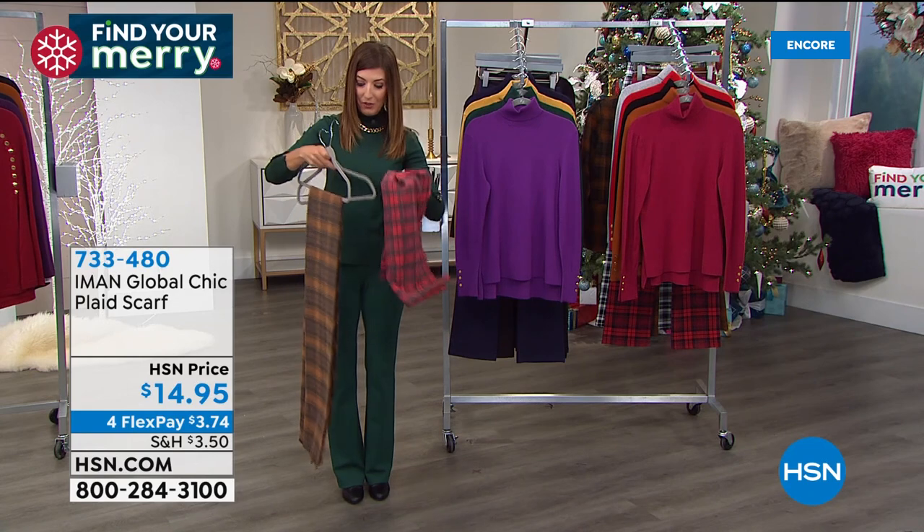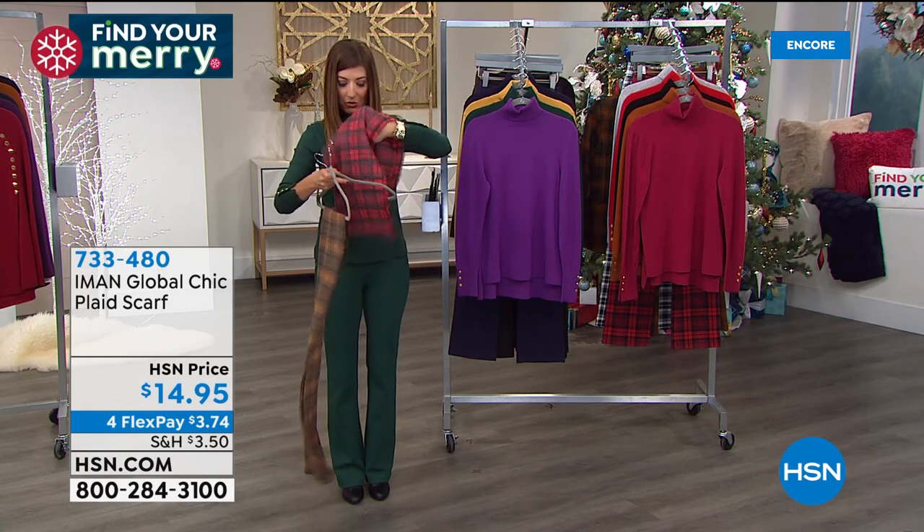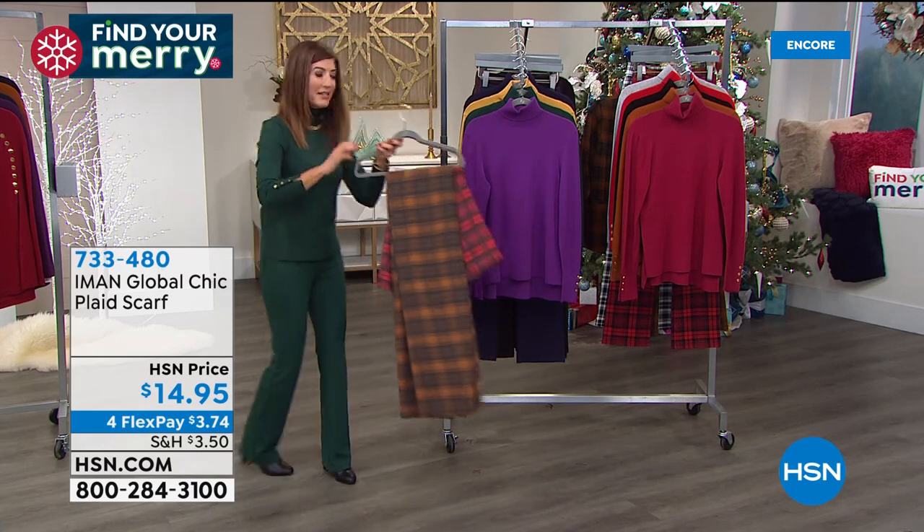More than 500 of you have already grabbed the scarf. Don't forget it comes in three colors — a great gift for less than $15.